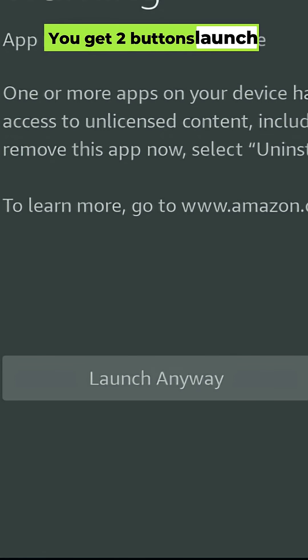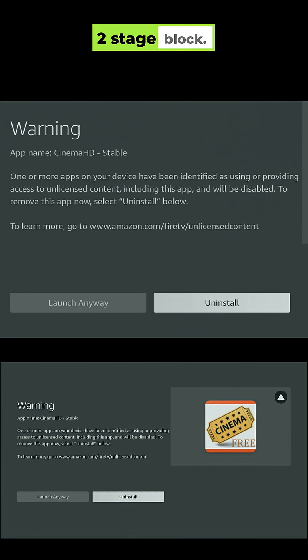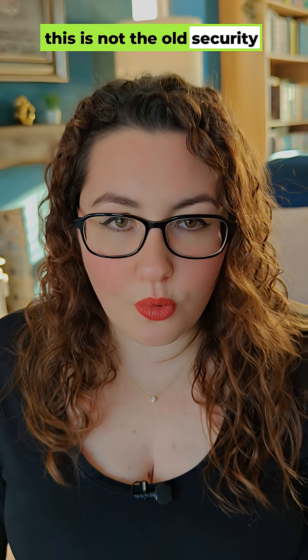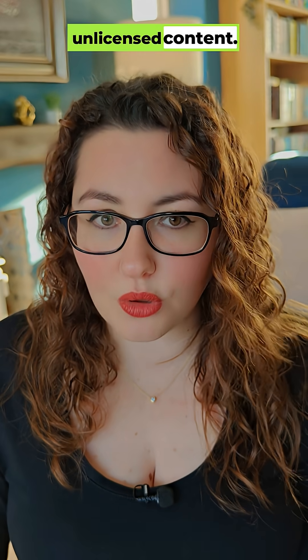You get two buttons: Launch Anyway or Uninstall. That confirms this is a two-stage block. Even before you click, check the app icon — if you see a tiny exclamation mark in the corner, that app is already flagged. And just to be clear, this is not the old security risk pop-up from earlier this year. This one is specifically about accessing unlicensed content.